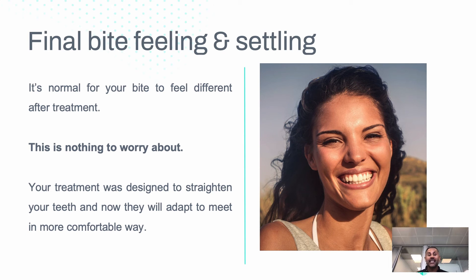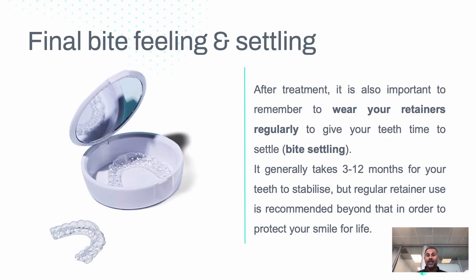The final bite can feel unsettling, but it's normal for your teeth to feel different at the end — nothing to worry about. After wearing aligners for 9 or 12 months, you get used to having the plastic over your teeth. If you bite or grind at night while wearing aligners, your mouth adapts to biting and closing with the plastic. When you stop wearing it, your mouth just needs to adapt slightly again. It's all about settling and becoming adapted.